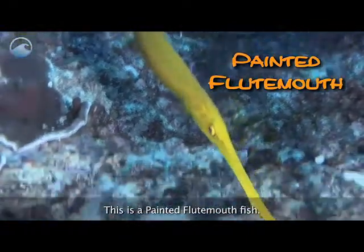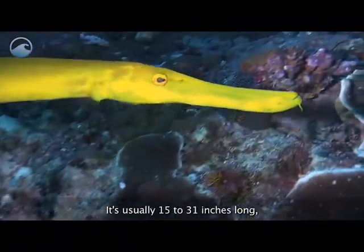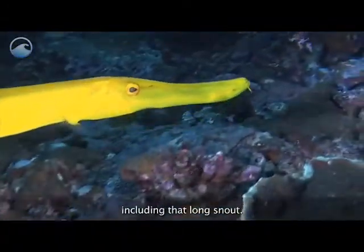This is the Painted Fruitmouth Fish, also known as the Trumpet Fish. It's usually 15 to 31 inches long, including that long snout.